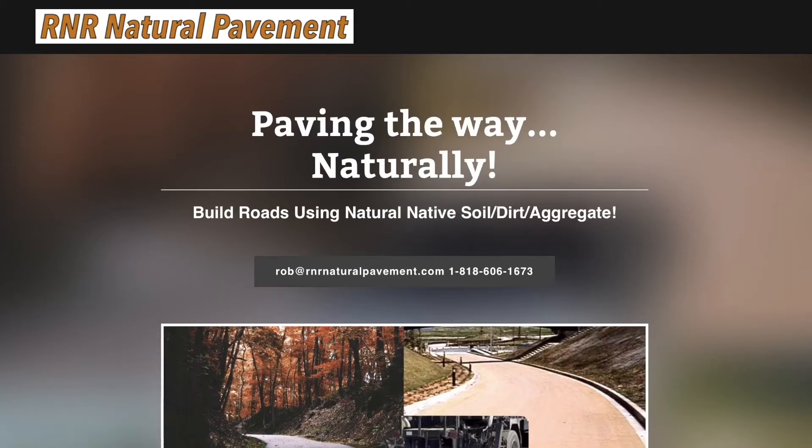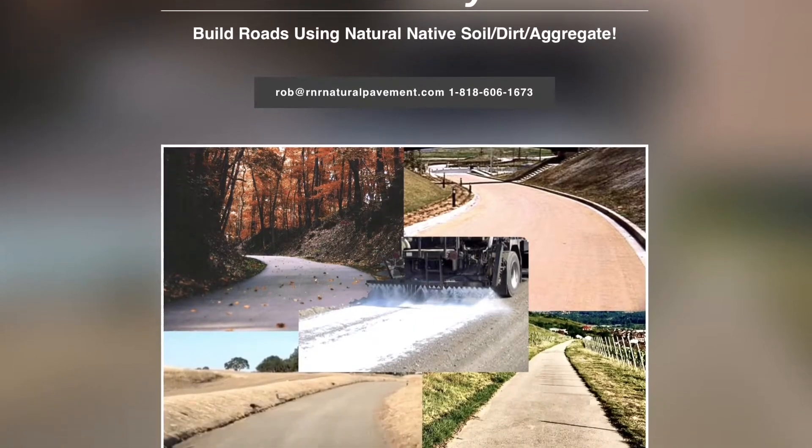Hey guys, Robert Knoll with R&R Natural Pavement. Paving the way naturally is exactly what we do. We can help you build roads using natural native soil, dirt, and aggregate.